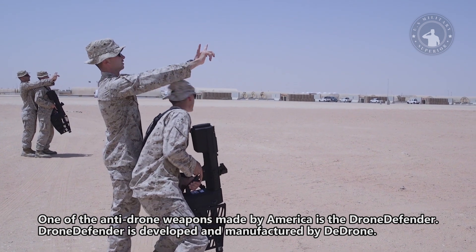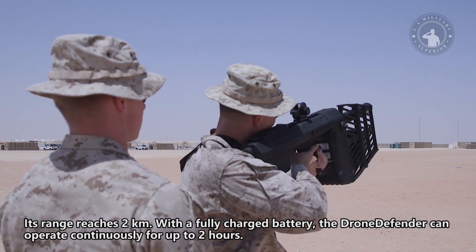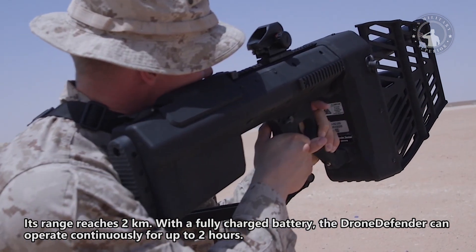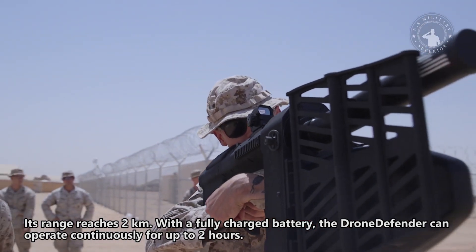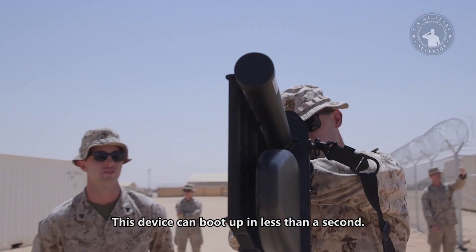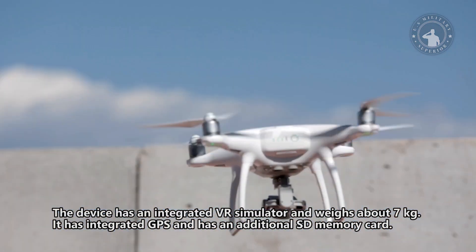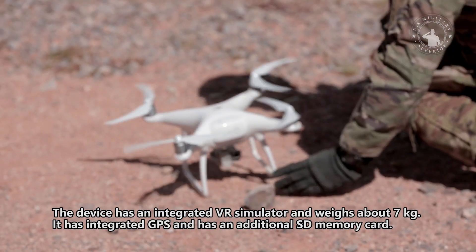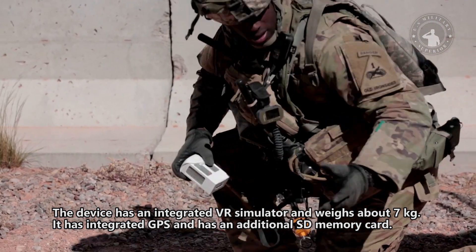Drone Defender is developed and manufactured by Dedron. Its range reaches 2 kilometers. With a fully charged battery, the Drone Defender can operate continuously for up to 2 hours. This device can boot up in less than a second. It has an integrated VR simulator, weighs about 7 kilograms, and has integrated GPS along with an additional SD memory card.